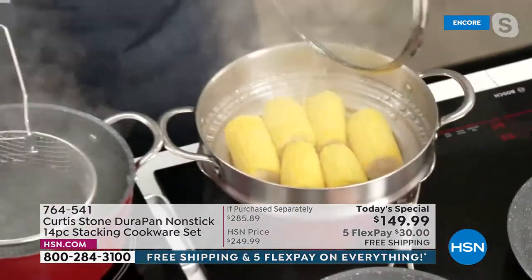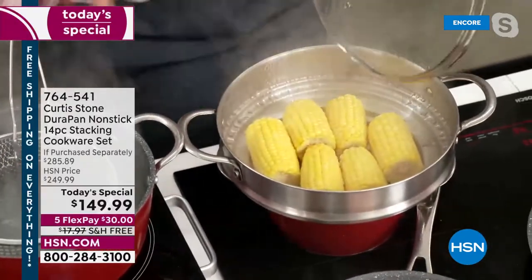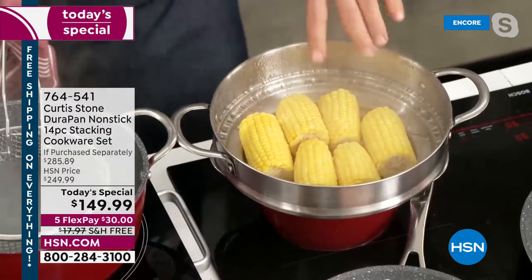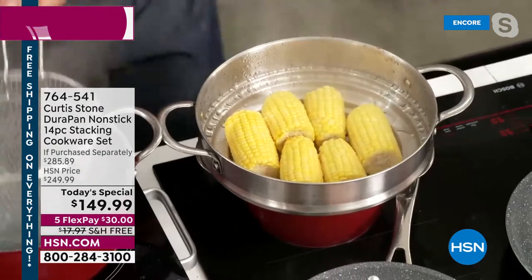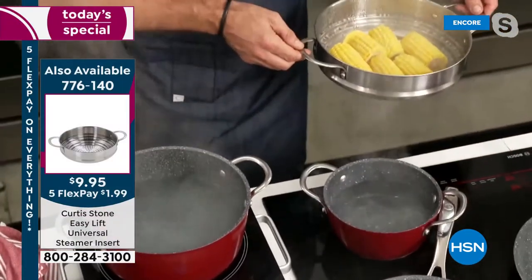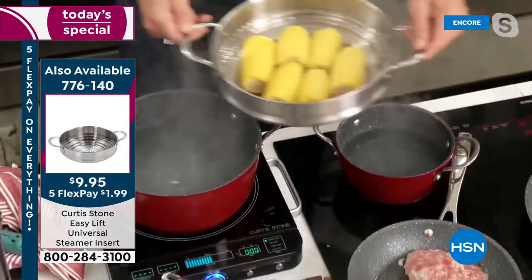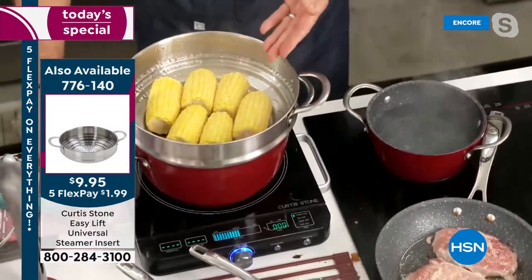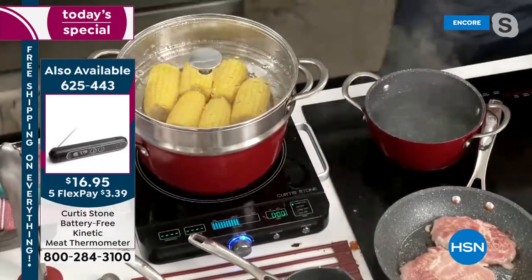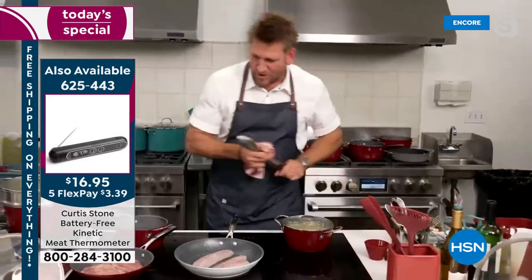The steamer is working — a beautiful big step steamer you can pick up separately. Fill it with veggies or dim sum. Chef is using it on the tiny 2-quart saucepan or on the big stock pot. A wonderful little steamer with multiple size compatibility.